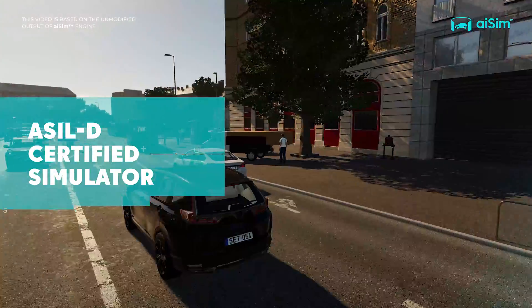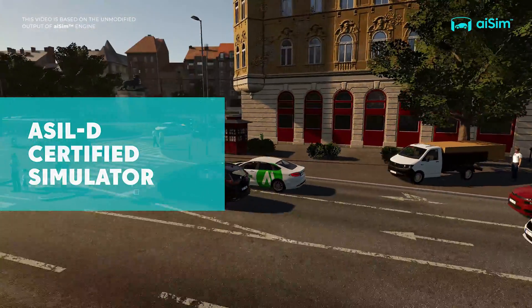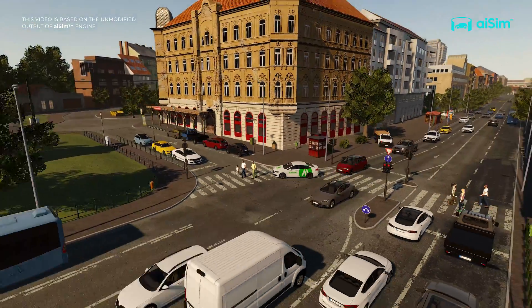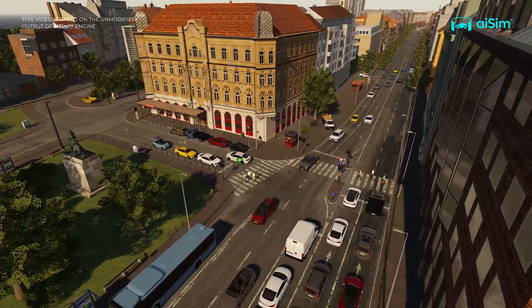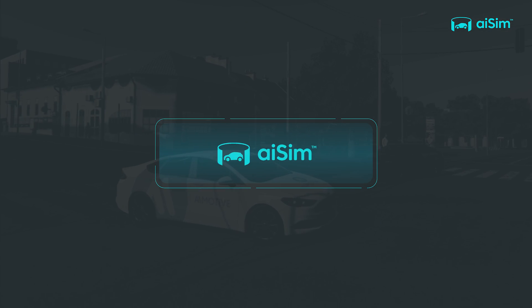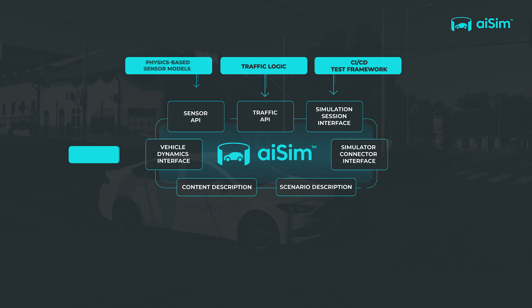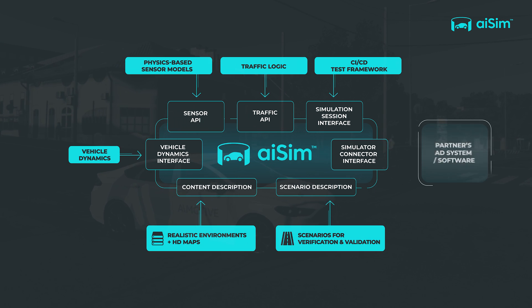With its ASIL-D certified highly realistic operation and open architecture, AI Sim seamlessly integrates into any continuous integration continuous delivery framework, making it a perfect tool to support the development of any system, from assisted driving to a complete autopilot solution.